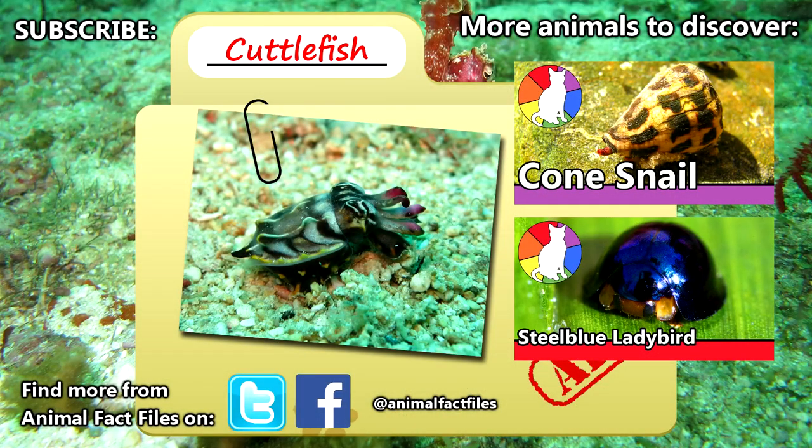For more facts on cuttlefish, check out the links in the description. Give a thumbs up if you learned something new today, and thank you for watching Animal Fact Files.